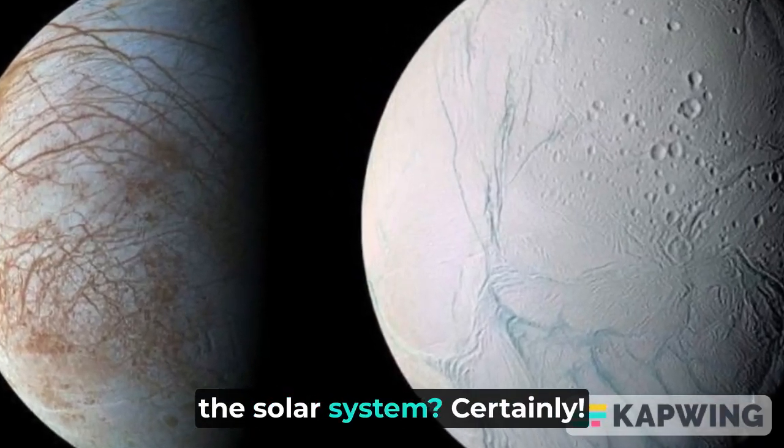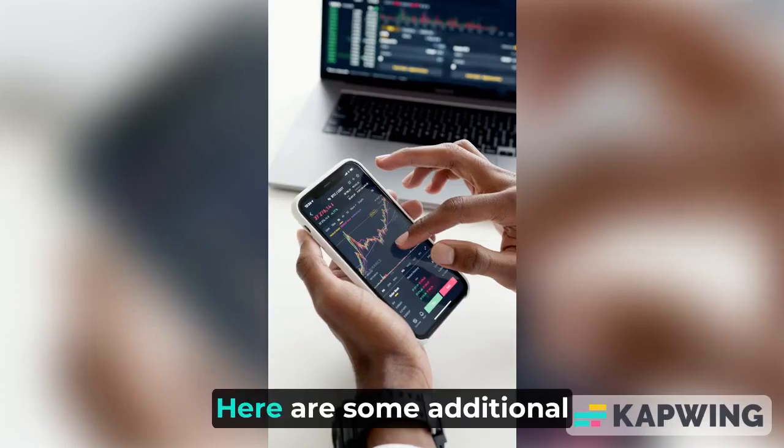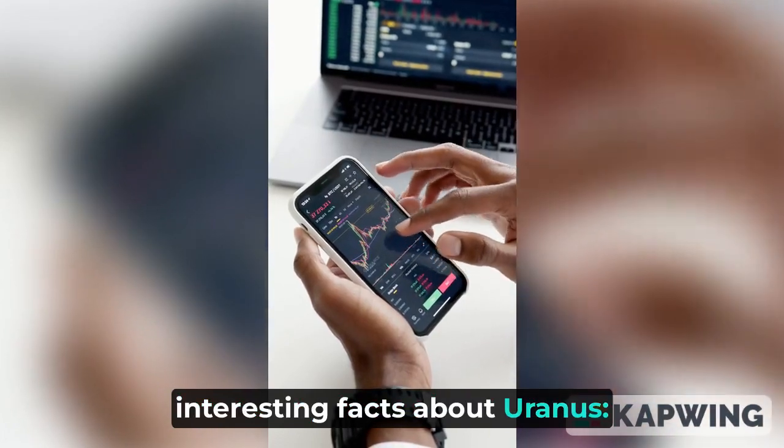Which is the coldest planet in the solar system? Here are some additional interesting facts about Uranus.